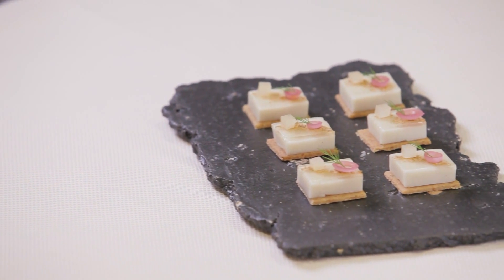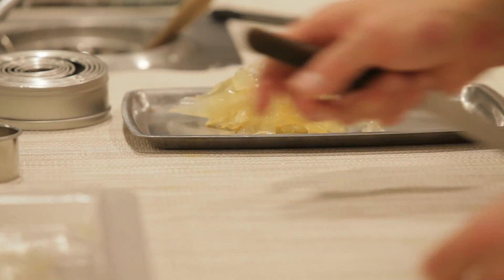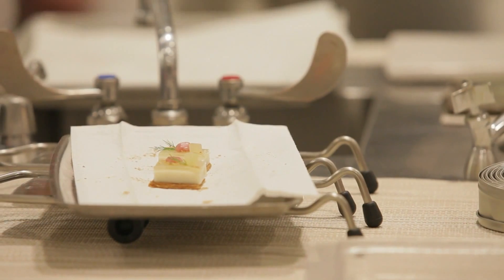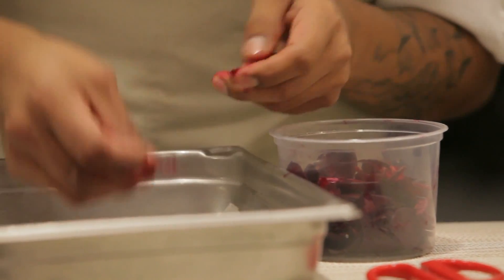One Canlis is a parsnip and pear custard that we formed into a block and we're going to cut rectangles out of. On top is a little bit of pear gelée. It sits atop a candy-capped sublee. And then we're going to finish it with pickled onions and a little bit of dill.